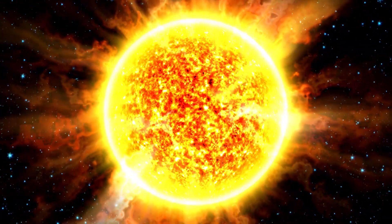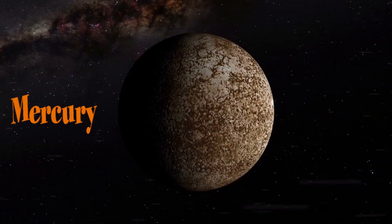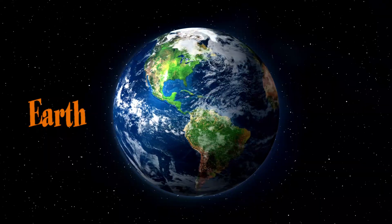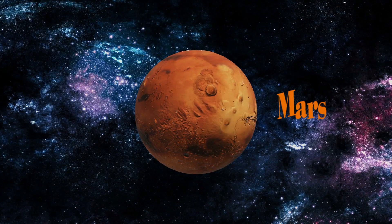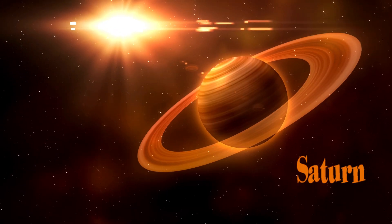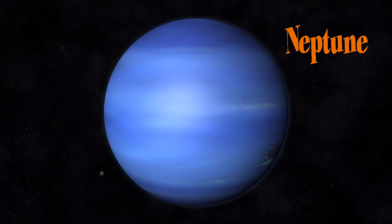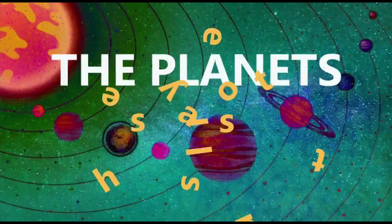There are eight planets that circle around our sun. Do you know the eight planets? Mercury. Venus. Earth — we live on planet Earth. Mars. Jupiter. Saturn. Uranus. And last but not least, Neptune. Boys and girls, do you know the eight planets?